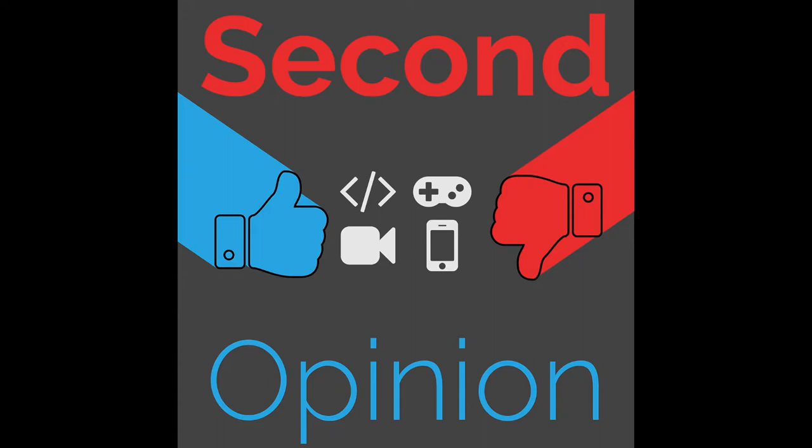One distinction between the Pixel 3a and the parent Pixel 3 line is that Google included a headphone jack in the Pixel 3a. This enables someone like my mom, who has no knowledge of Bluetooth headphones, to use the phone like a normal person. She uses it for Audible books, which she really likes.